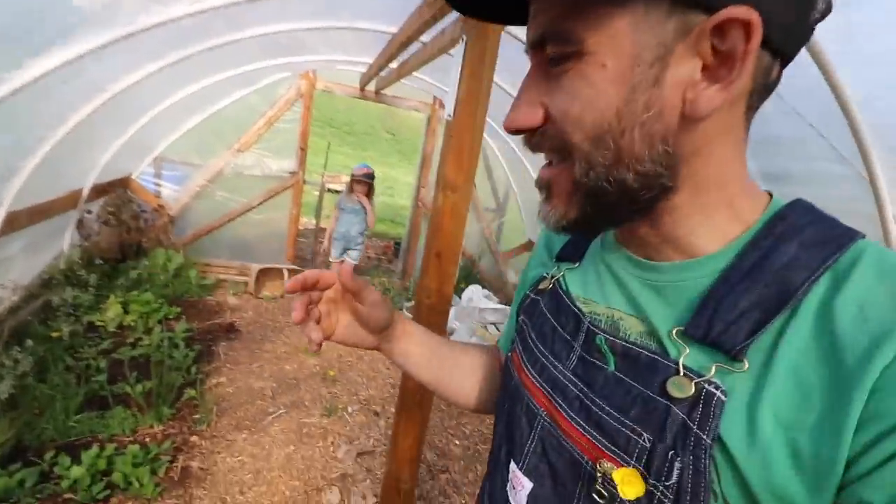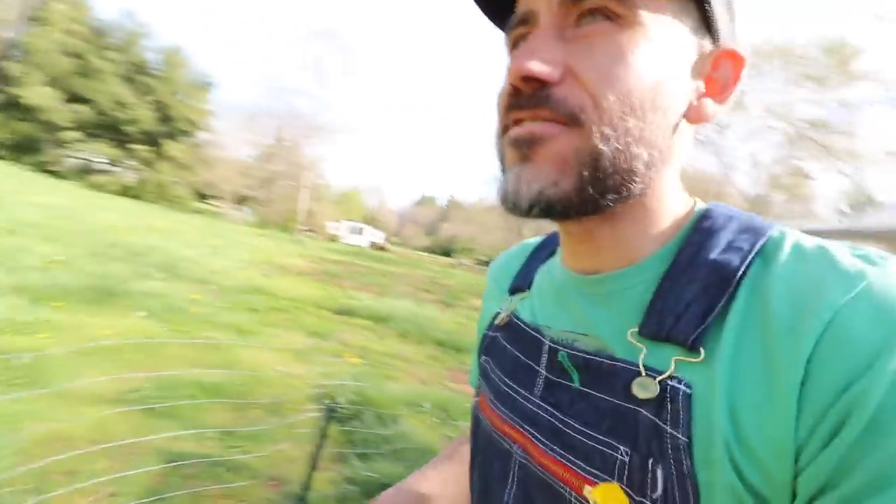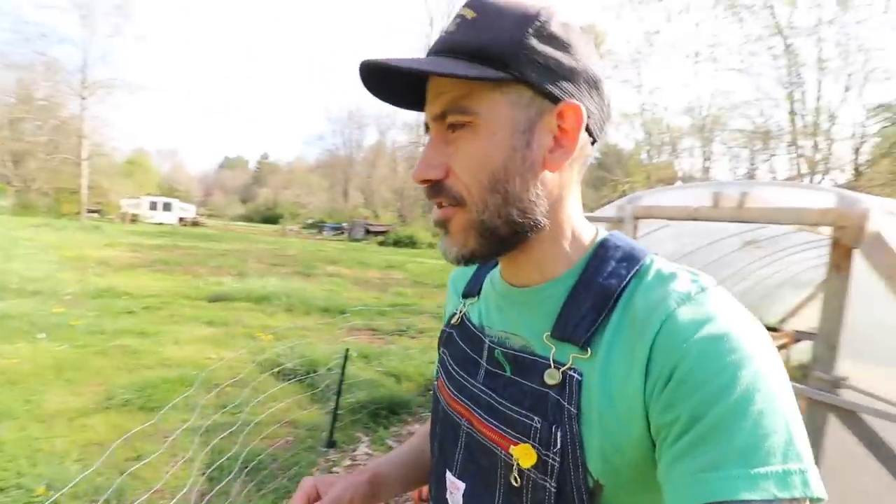Alright, today is one of those days where you wake up and say, you know what? I'm going to wear my overalls today. I think it's overall kind of weather today. So the whole day I'm going to be wearing my overalls.